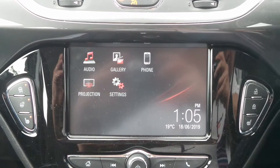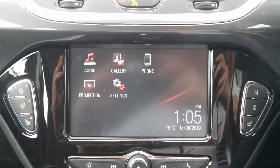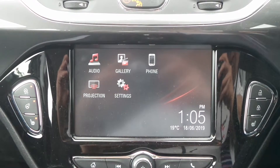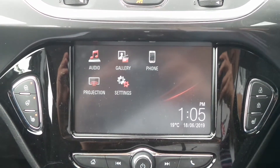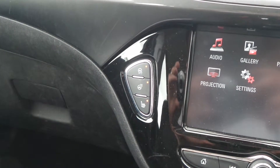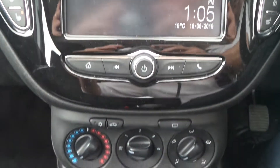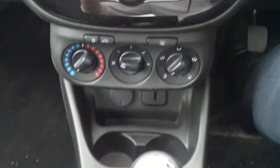Moving to the interior, in the front is the IntelliLink Entertainment System, which is touchscreen and features Bluetooth connectivity. It's also a DAB radio with USB input and mobile phone screen projection. It has heated front seats and a heated steering wheel, city assist steering, air conditioning, and a 5-speed manual gearbox.